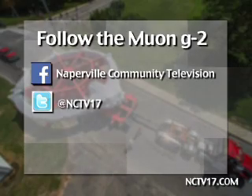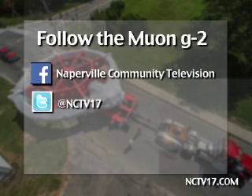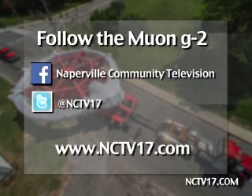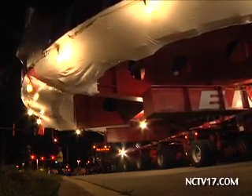Stay up to date with social media updates — like Naperville Community Television on Facebook and follow NCTV17 on Twitter for updates from our team in the field all week. And catch all the video updates on our website, NCTV17.com. Reporting from Bolingbrook, Jen Hannon, Naperville News 17.